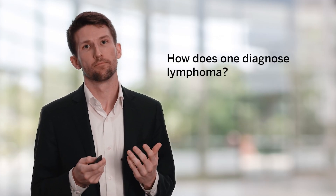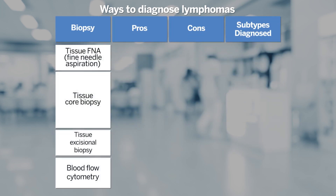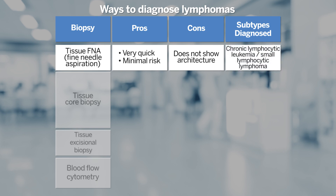How does one diagnose lymphoma once one has a suspicion? This slide provides an overview of different diagnostic procedures for obtaining tissue and summarizes key principles for which subtypes and important points are relevant for making diagnoses. FNA refers to aspirating cells — a quick technique with minimal risk. However, it doesn't provide architecture, which is important for many lymphoma subtypes, making it relatively less useful. For chronic lymphocytic leukemia, also known as small lymphocytic lymphoma, FNA can be a useful tool for making that diagnosis.